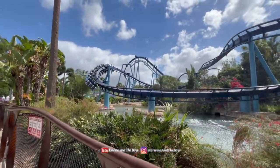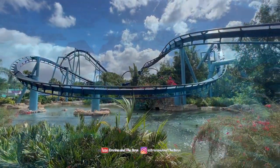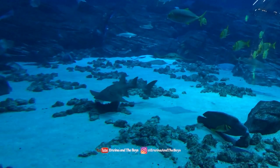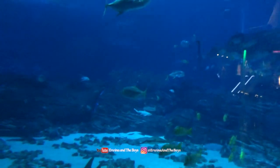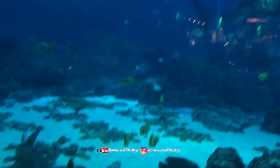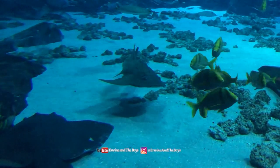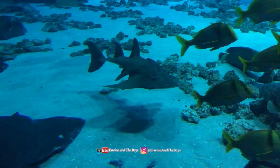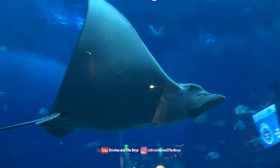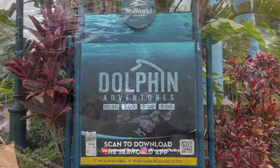After an adrenaline-filled ride on Manta, we went to the aquarium. This walkthrough aquarium is located right next to the entrance of Manta and has 10 different unique naturalistic aquariums inhabited by more than 3,000 marine animals, including stingrays, starfish, seahorses, and various other fish and sea creatures.